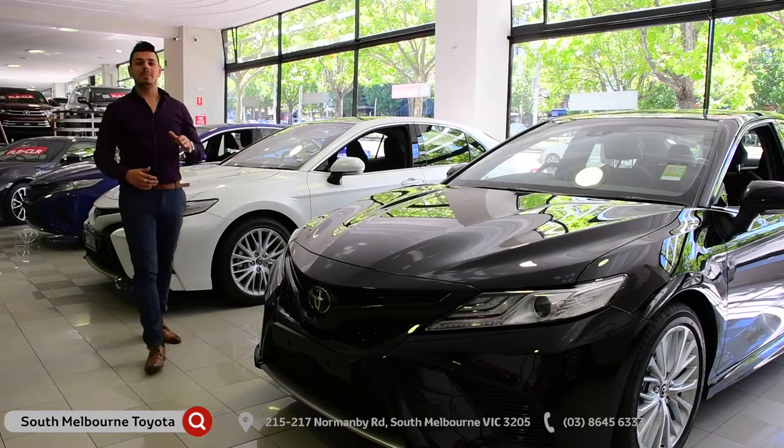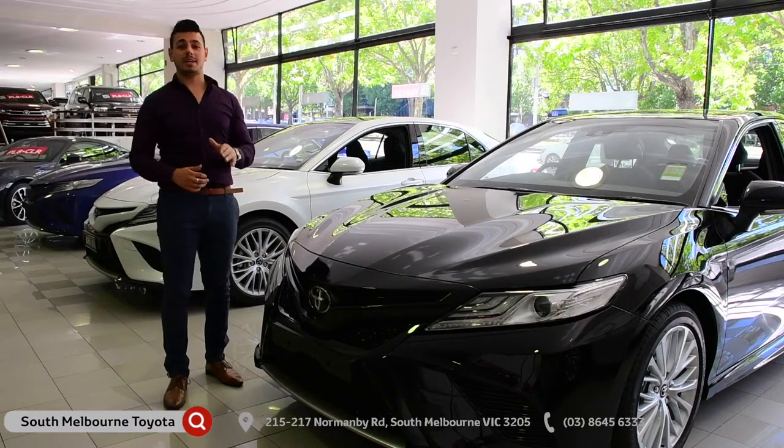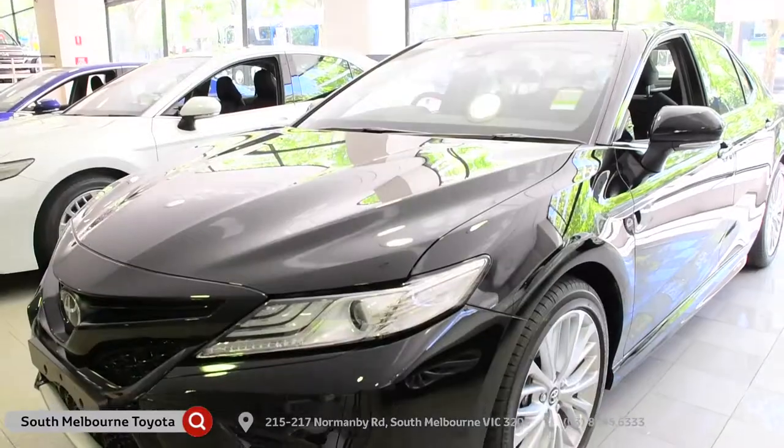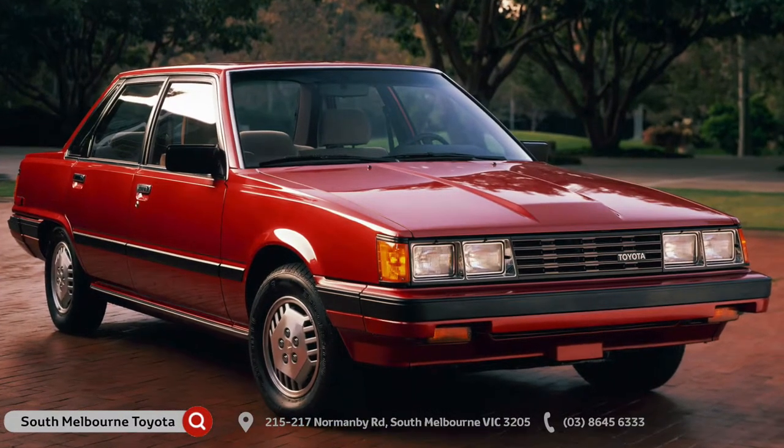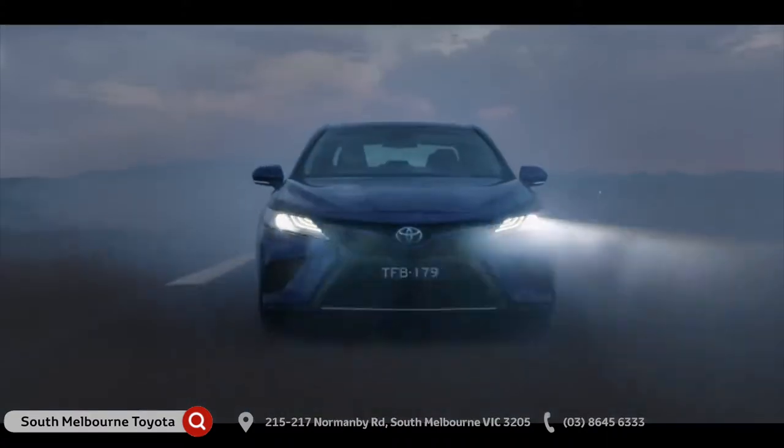Hi guys, Nando here. I'm at South Melbourne Toyota and today I'm taking a look at the 2018 Toyota Camry. Spanning multiple generations, the Camry has been around since 1982 and continues to this very day.